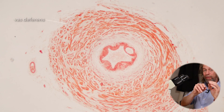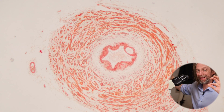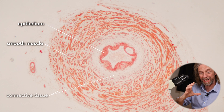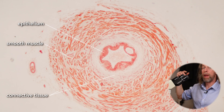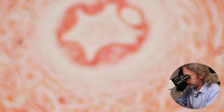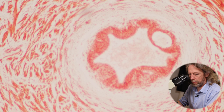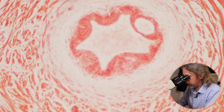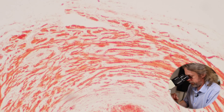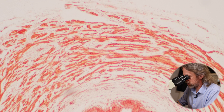The vas deferens, or ductus deferens, starts at the bottom of the epididymis - the sperm leave and go into this tube. It has the same layout: epithelium, smooth muscle, and connective tissue around the outside - but it looks completely different because it has a completely different job to do. Moving to the 10x objective lens, the most obvious feature is all of this smooth muscle - layers and layers and layers of smooth muscle.